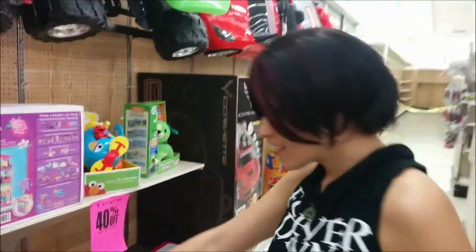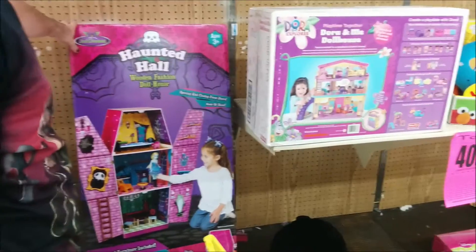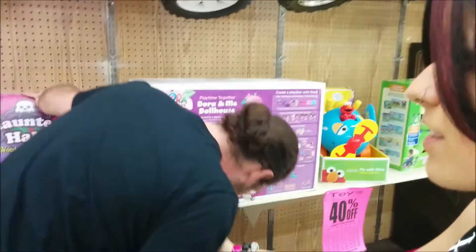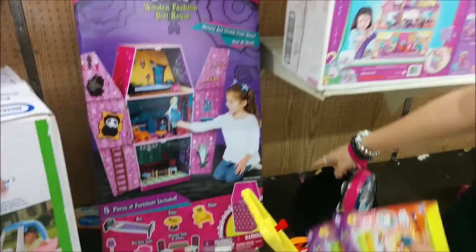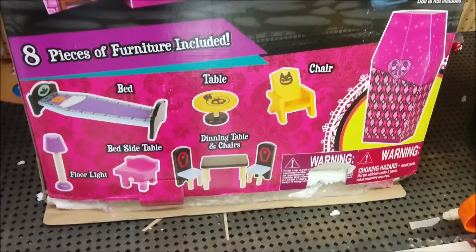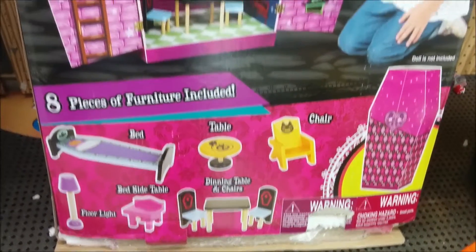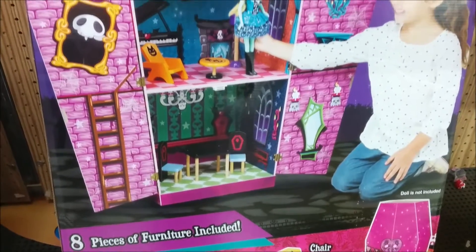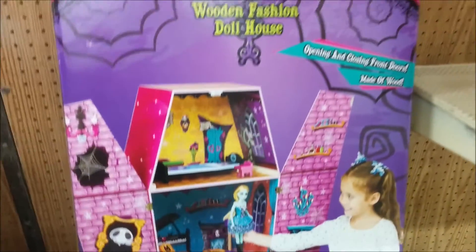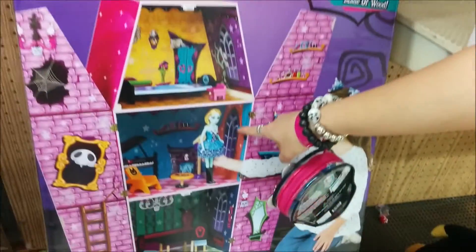I saw this on a couple other videos. I think it's $100, so right now it's probably $60. But the box is open — but it closes up. It closes up and it's a giant coffin. It comes with all the accessories in it, and I've been seeing it online and I'm like, oh I really, really want this. It's a giant coffin house for a really ugly knockoff wannabe Monster High doll. But that's okay, because it's still really, really cute.